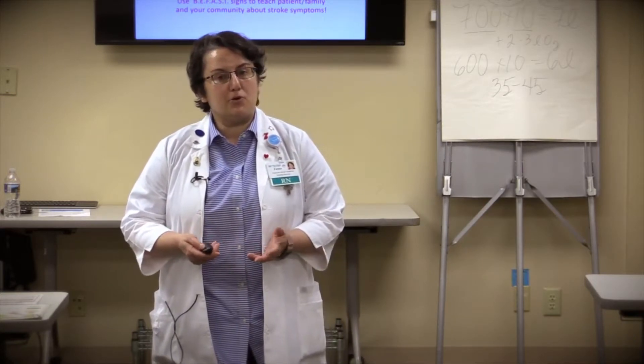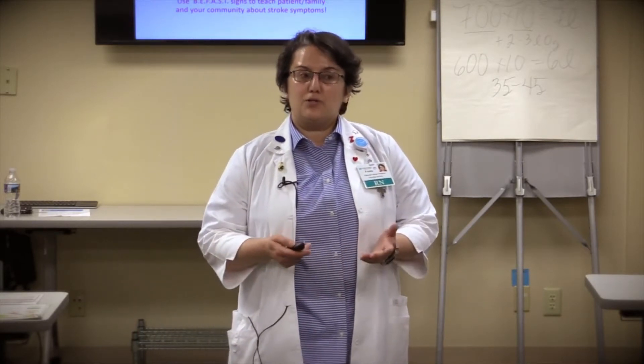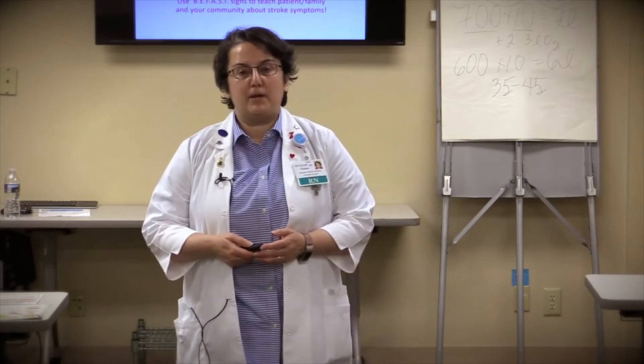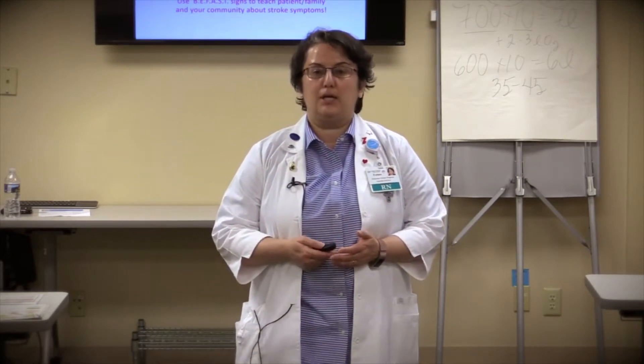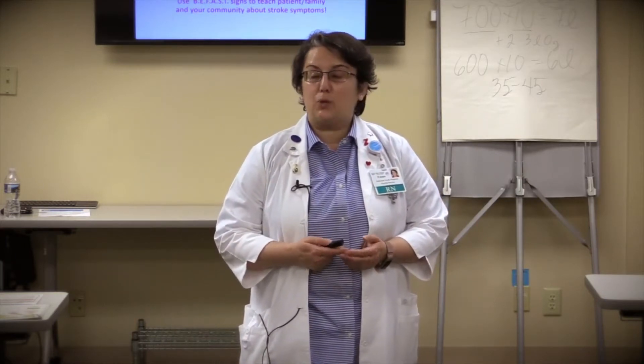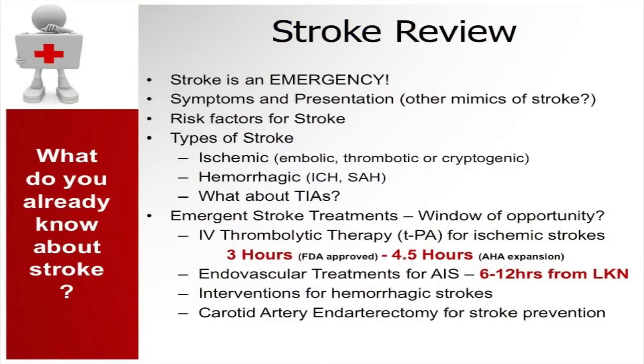Before you activate the stroke alert, we need to find out additional information from the patient. First, when did the symptoms start? When was the last known normal — when was the patient last seen well? Sometimes the patient won't be able to provide that information, so we may have to ask family, or if the patient is coming from a nursing facility, call them and get the information. It's critical in the treatment of our stroke patient to pinpoint the actual last known normal.